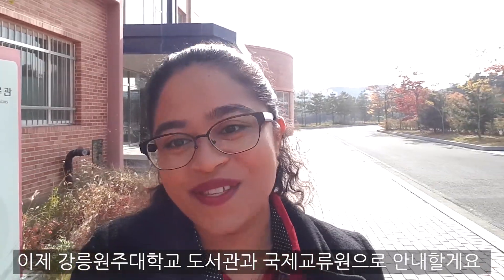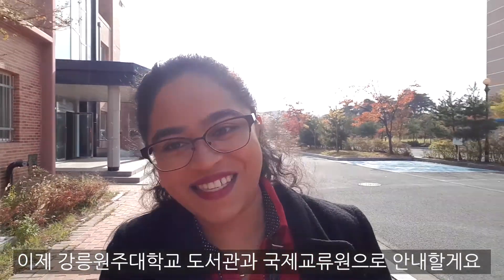Good morning. Aliens' day starts from the dormitory. It is an international dormitory. Now I am going to take you to the library and international office of Gangnamonju National University.